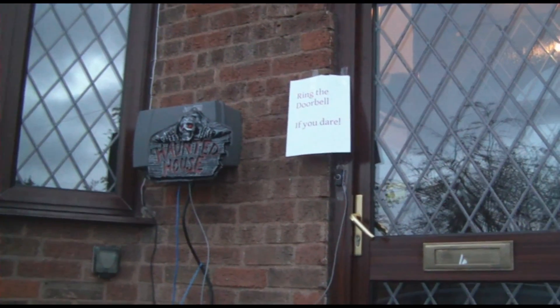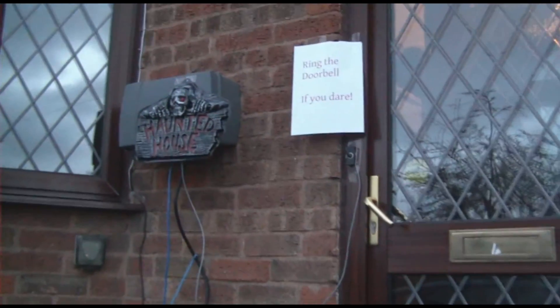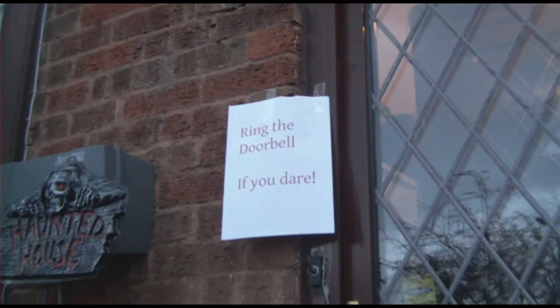This looks a good house. Let's see if we can get some chocolate from in here. Oh, what does this sign say?